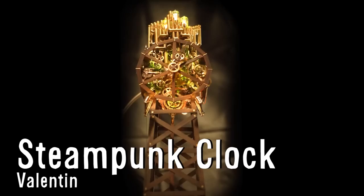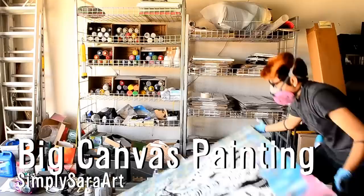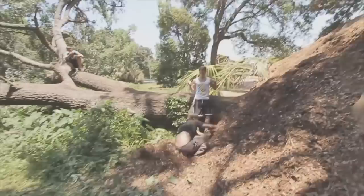It took Valentin about 8 weeks to build this steampunk clock. He built it for a short film using scrap metal, old clock parts, gearbox, copper sheets, brass profiles and wood. Here's the Quay with Symmetry. Sarah Sandoval uses stencils and spray paint for this big canvas painting — check out the YouTube channel Simply Sarah Art for more. No Anchor TV made a short doc on how parkour saved the life of Casey Jones. It's honestly an entire lifestyle change and you never go back from it.